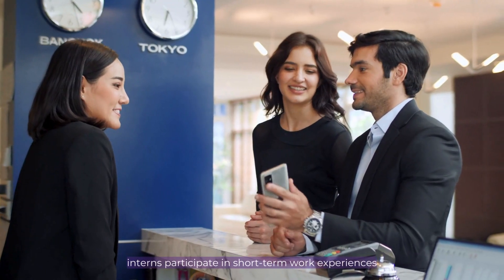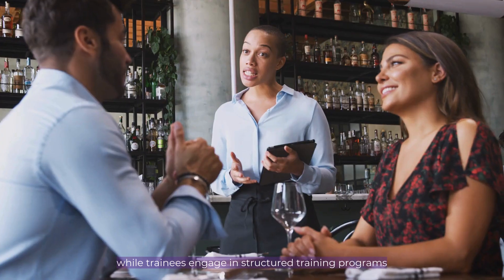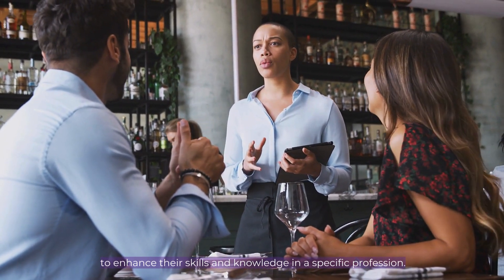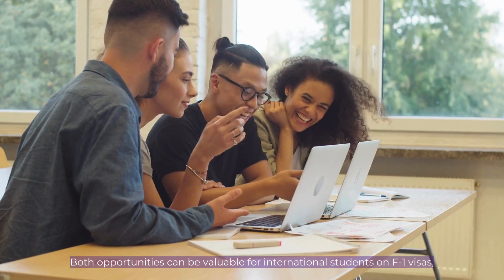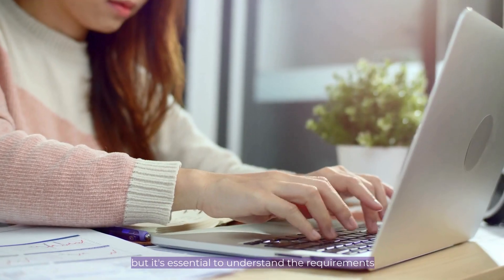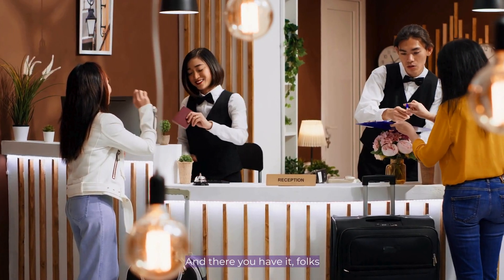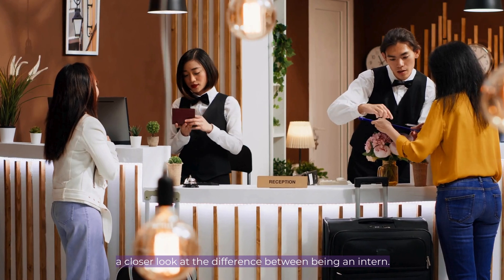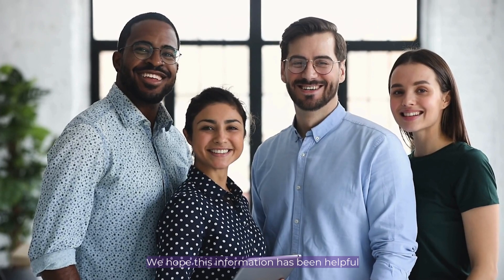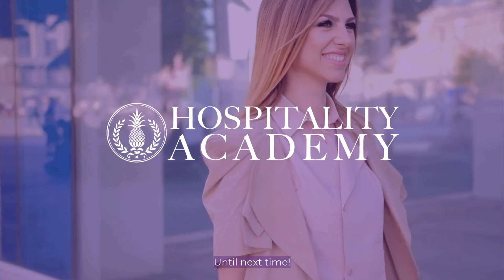To summarize, interns participate in short-term work experiences to gain exposure to an industry, while trainees engage in structured training programs to enhance their skills and knowledge in a specific profession. Both opportunities can be valuable for international students on F1 visas, but it's essential to understand the requirements and differences between the two. And there you have it folks — a closer look at the difference between being an intern and a trainee for F1 visa holders. We hope this information has been helpful in navigating your career options in the United States. Until next time.